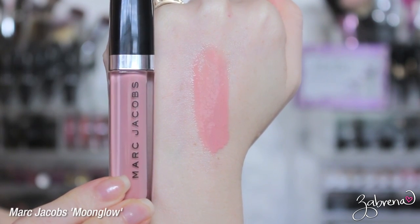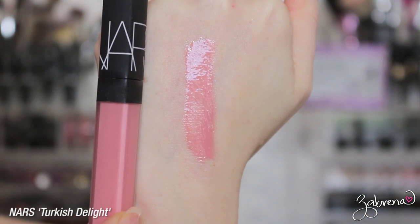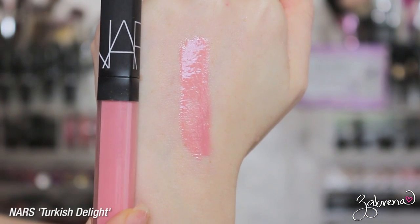I also have a couple of nude lip glosses to share that have become my top favorites. First is Marc Jacobs Moonwalk — a really light pink — and the second is NARS Turkish Delight, which to me is one of the most versatile lip glosses that I own.